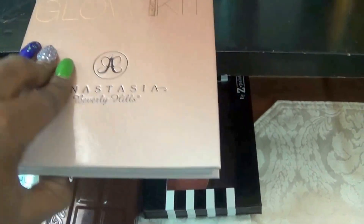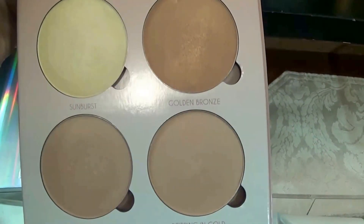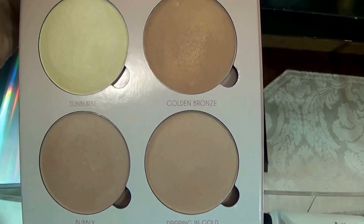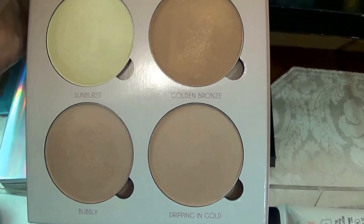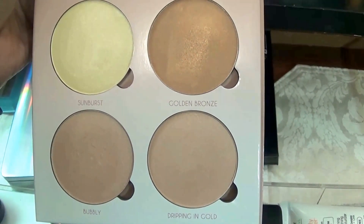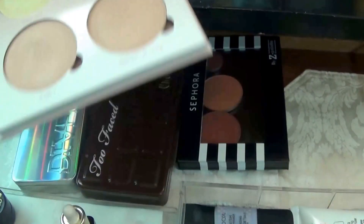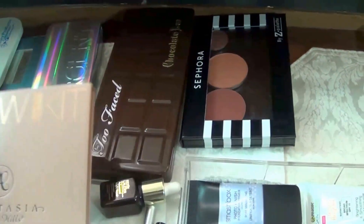Right here, you have the Anastasia Glow Kit — I really enjoy this one. But Nunu doesn't really like a whole bunch of highlighters, especially pink. So these are the four highlighters that I have. I may have two or three more, but they're kind of in the same color, so I'm just going to work on this one since it's in the palette.